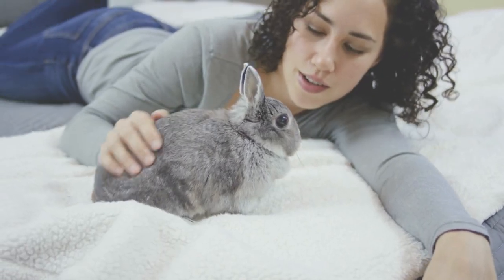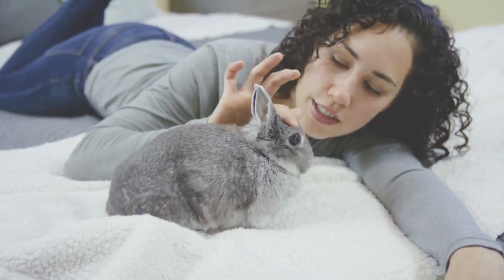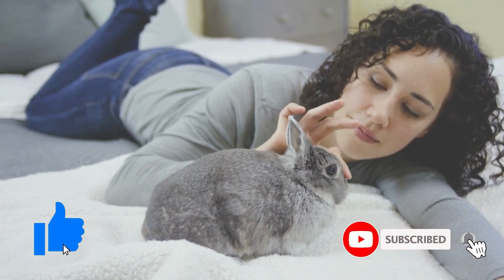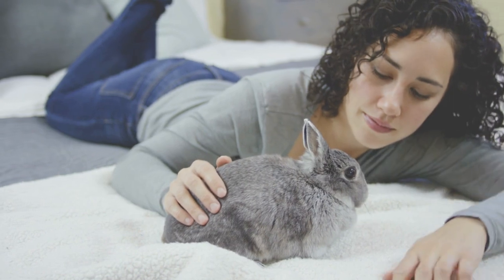If you like these kinds of practical videos that get right to the point and you want to keep learning more interesting rabbit facts, be sure to subscribe to the channel and hit the like button to let us know you appreciate our hard work. Thanks!